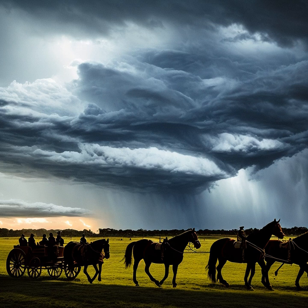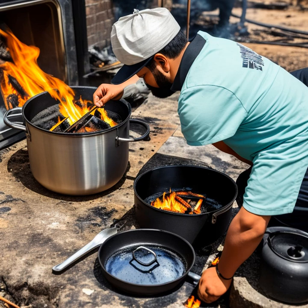Traveling by stagecoach was not without its dangers. Natural obstacles such as rivers, mountains, and desert terrain could pose significant challenges.